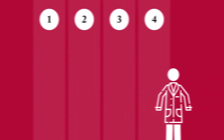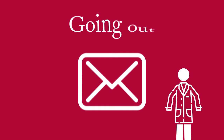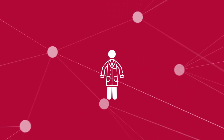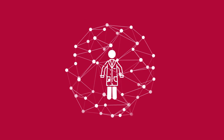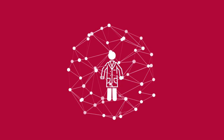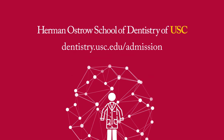Admitted students should be on the lookout for an email and a letter letting you know you were accepted. These typically begin going out on December 1st and then on a rolling basis thereafter. By putting on an Austro white coat, you join the Trojan Dental Family, an extensive network of nearly 15,000 dental professionals spread throughout the world. Visit dentistry.usc.edu/admission to get started.